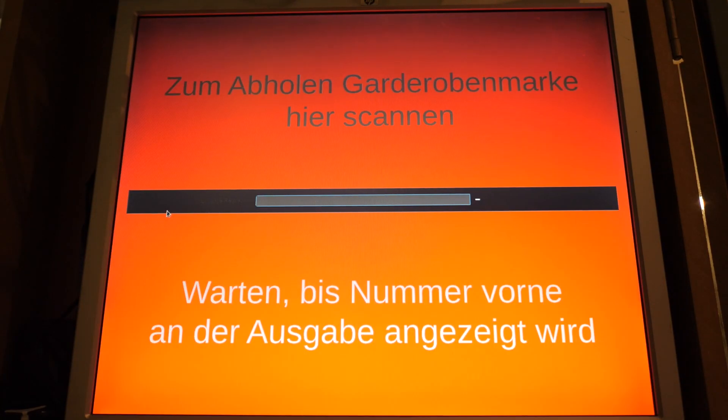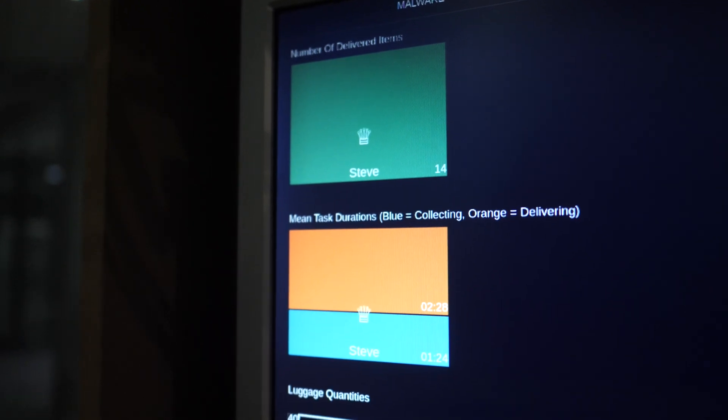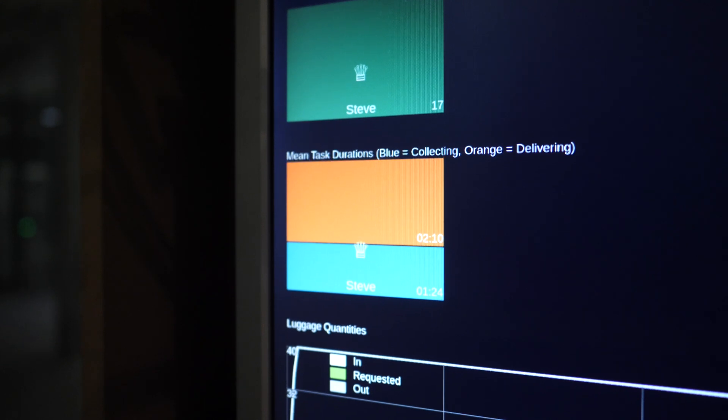If the scanner repeatedly flashes red, please check if the guest is trying to scan something other than their ID slip or contact your supervisor. Now, to make your experience with Malware even more fun and maybe a little bit competitive, we've added some statistics that you can view in real time and compare yourself to other... players? You'll find the name previously assigned to your module in graphs displaying your average collecting and delivering time and the number of delivered items overall.